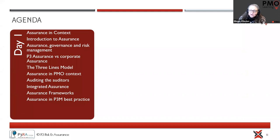Day one has a crowded agenda really looking at the detailed theory around assurance — understanding what assurance is, the links between assurance, governance, and risk management, and how project, program, and portfolio assurance links into corporate assurance. We introduce the Three Lines Model — previously called the Three Lines of Defence — and then start drilling down into the PMO context and who does the auditing and the assurance.